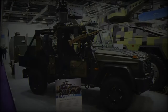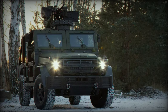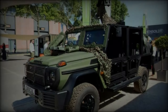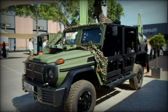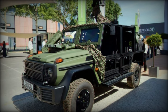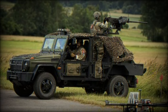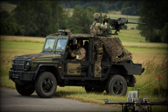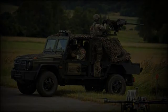Rheinmetall's Caracal air assault vehicle represents a cutting-edge solution for airborne forces, offering unmatched mobility, adaptability, and protection in demanding environments. Its ability to quickly deploy via air transport, combined with modular design and powerful armament options, makes it a vital asset for military forces facing diverse and evolving threats. As countries look to enhance their rapid deployment capabilities, the Caracal stands poised to become a key component in modern airborne operations across the globe.